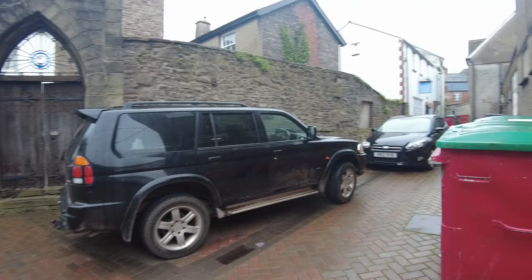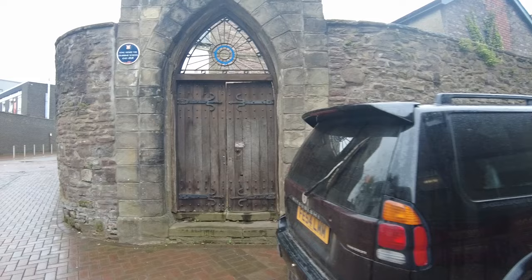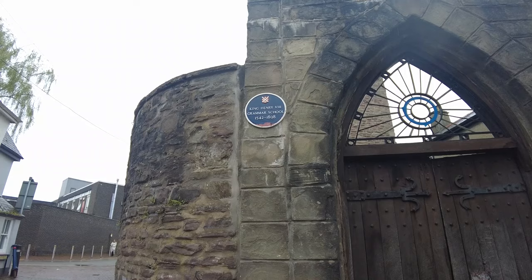I'm going to try and convince the guys to come back here later. But I'm pulled towards this door — look. So this is King Henry the... five, six, seven, eight — Henry the VIII Grammar School, 1542 to 1898.